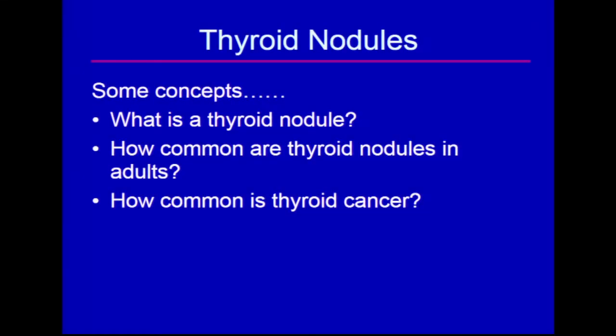Before we get started, I just want to review a couple of concepts which seemingly are simple, yet when you think about them, are slightly more complex. First of all, what is a thyroid nodule? Secondly, how common are thyroid nodules in adults? And third, how common is thyroid cancer to give us a perspective?